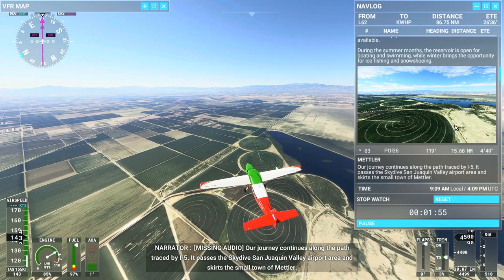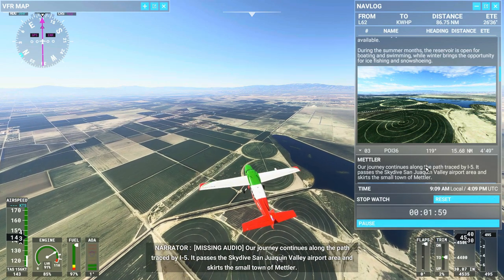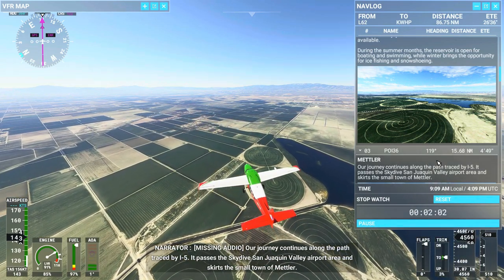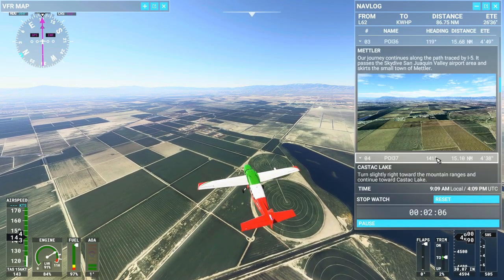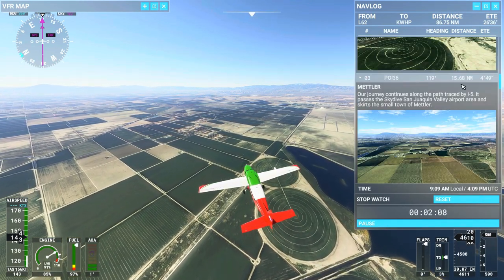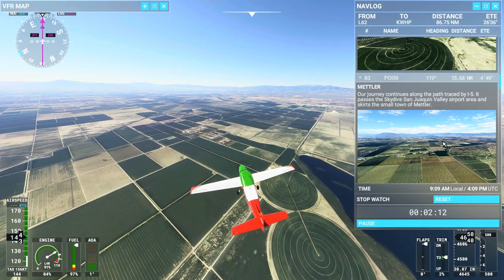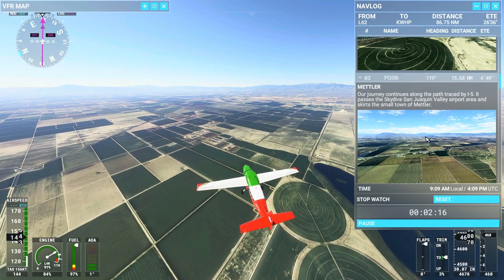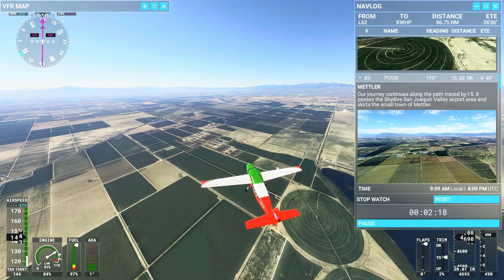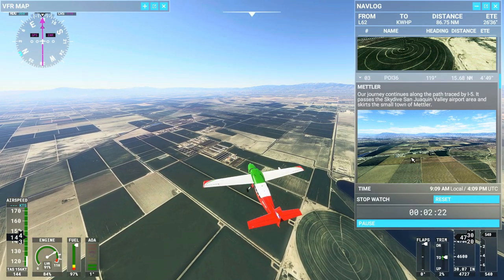Our journey continues along the path traced by I-5. It passes the Skydive San Joaquin Valley Airport area and skirts the small town of Mettler. We've got about 15 nautical miles to go to Mettler, so we've got a little ways on that one. Enjoy the flight as we still climb in elevation, and we'll be able to point this little town out.